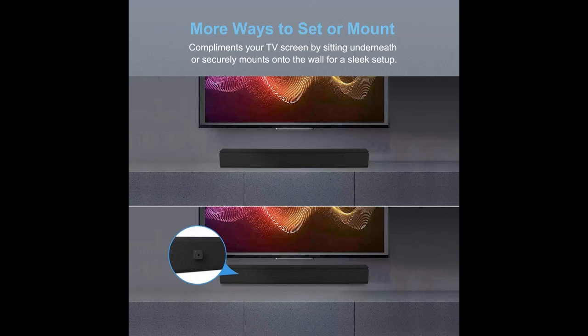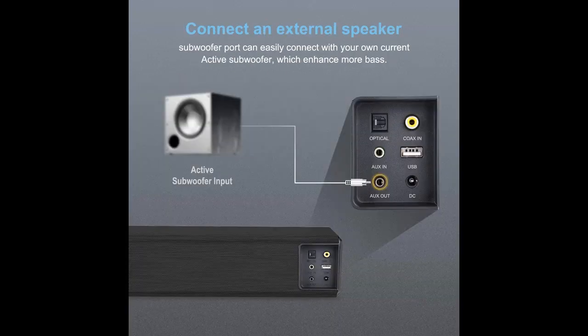Touch or Remote Control. Dual operation modes for convenience, featuring high-grade metal controls and a remote to adjust playback settings including volume and track selection. Note: not compatible with universal remotes.